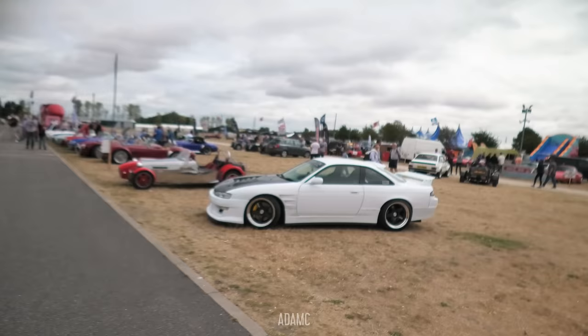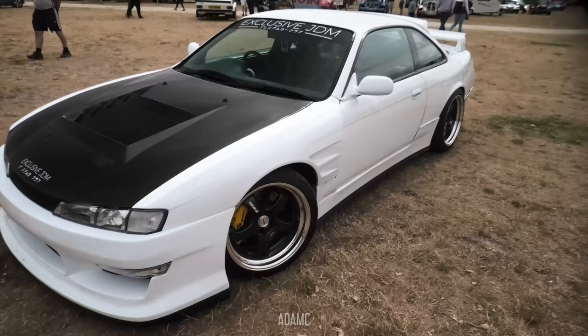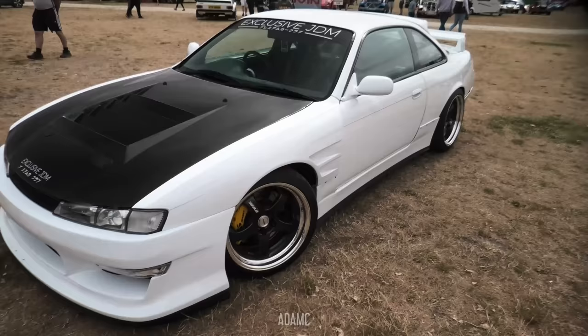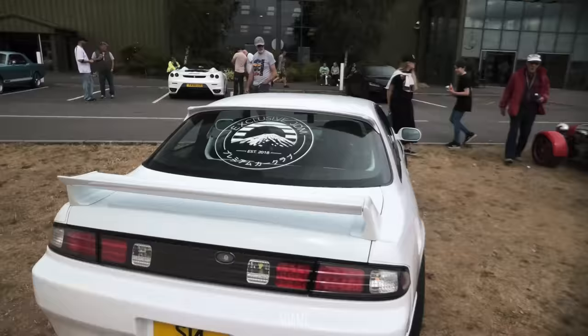It's right in the middle of the showground. Exclusive JDM — and that is a genuine S14. It's not a replica, but it is here at the kit car show gate crashing. It's pretty clean though. It's got the carbon fibre bonnet. Vents that vent. It's actually immaculate inside as well. Little spoiler on the back.